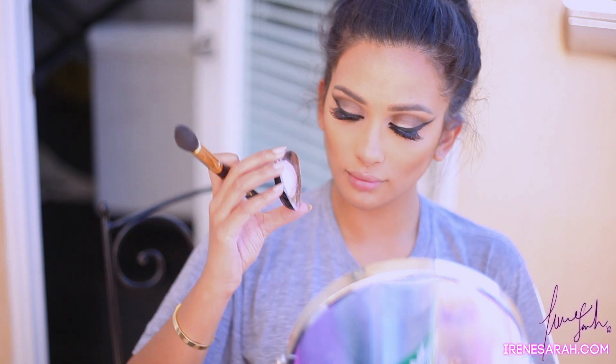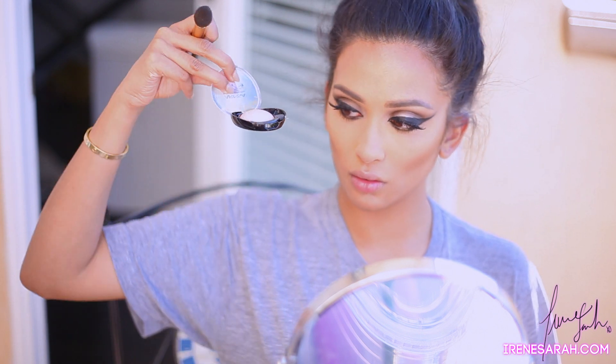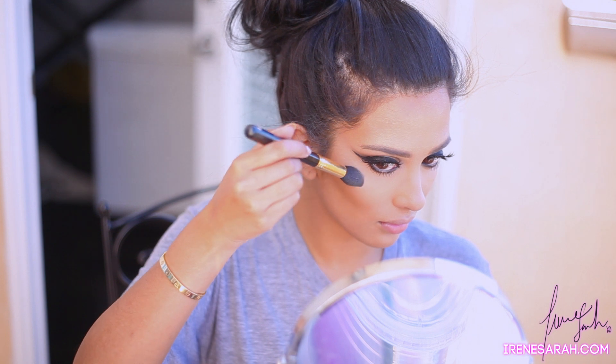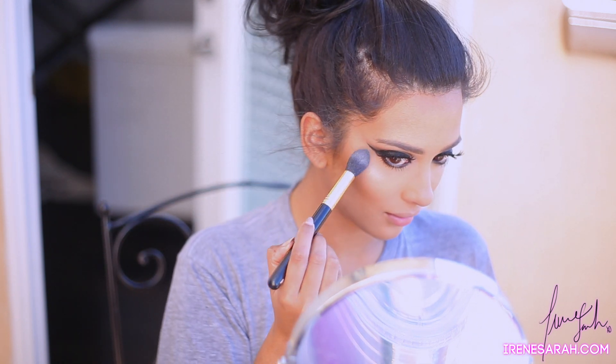And now onto my favorite step: cheeks! My cheek highlight is actually a baked eyeshadow by Arisa Studios called Meteor Shower, and I'm applying that to the tops of my cheekbones with that amazing Sigma brush I always talk about. I have one for setting my under eyes and one for my cheek highlight so I don't mix my mattes and my shimmers. It's just so gorgeous.